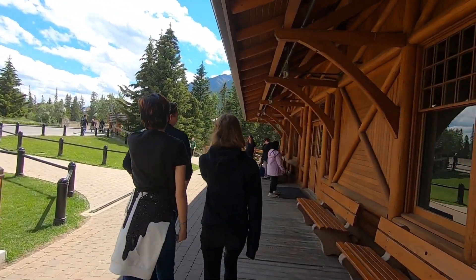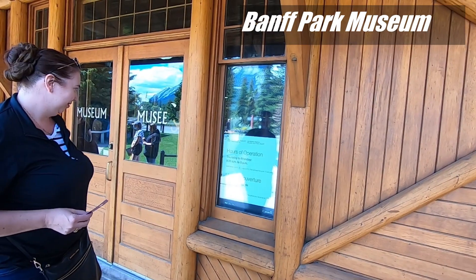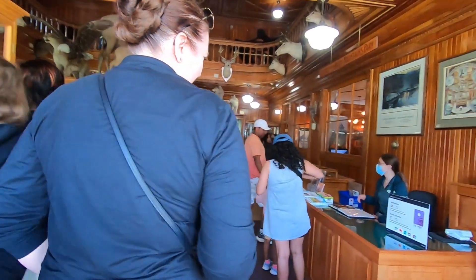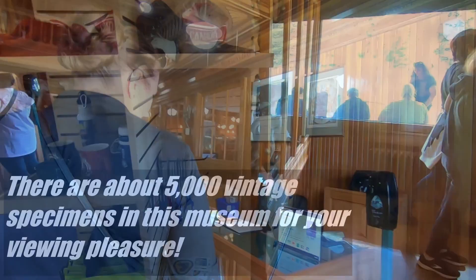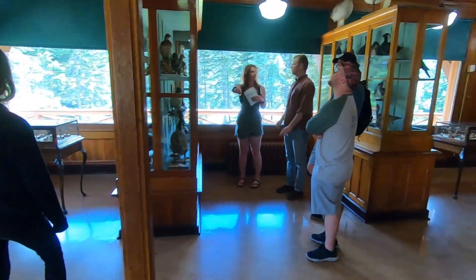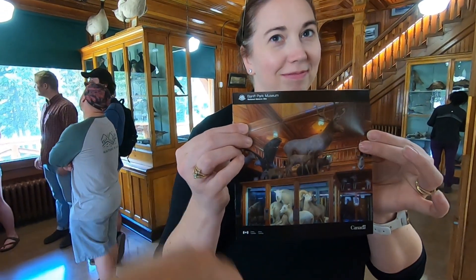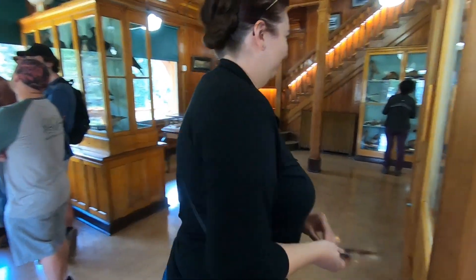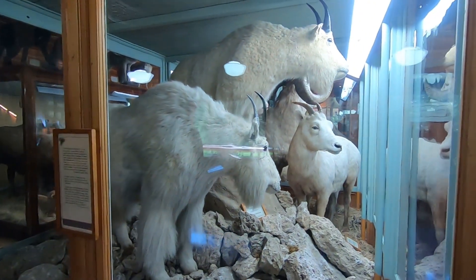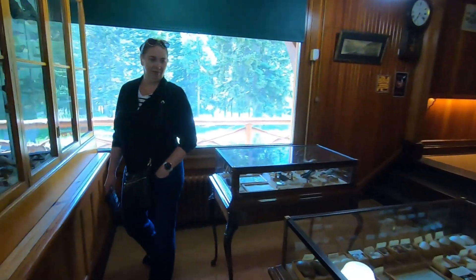This looks like an old train station, but it's a museum of some sort — it's open Thursday to Monday, and today is Friday, so we should be able to get in. There are a lot of animals in here. It is called the Banff Park Museum here in Banff, Alberta. It's a National Historic Site, but because we had our annual Parks Discovery Pass, it was free to come in. Just remember to bring your pass inside with you.